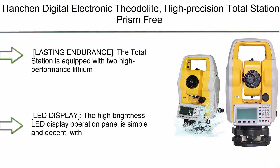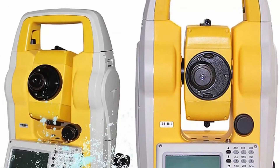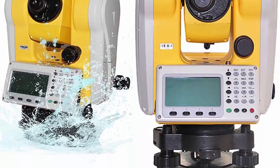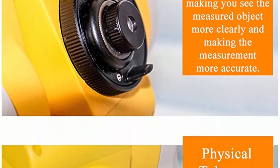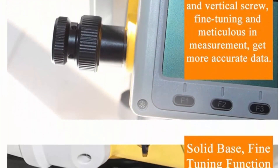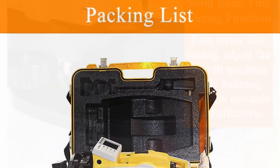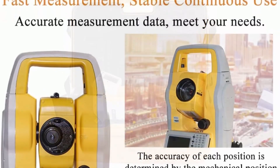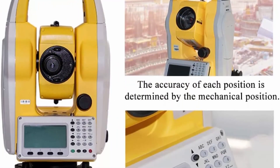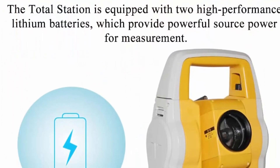Top 1: Hanshan digital electronic theodolite, high-precision total station, prism-free 350m, for construction engineering survey and setting out. Lasting endurance — the total station is equipped with two high-performance lithium batteries providing powerful power for measurement, so no need to worry about power failure when out measuring. LED display — the high-brightness LED display operation panel is simple and decent with an all-English design for convenient use. One-year warranty.